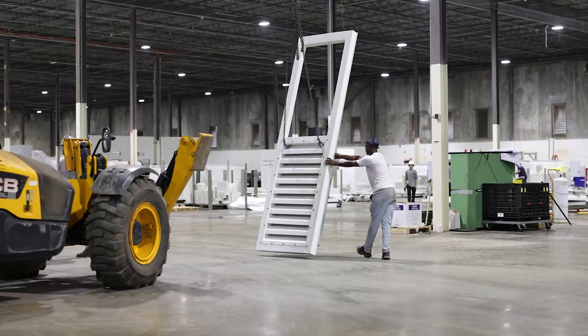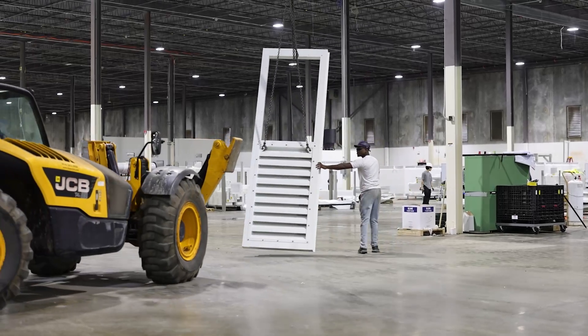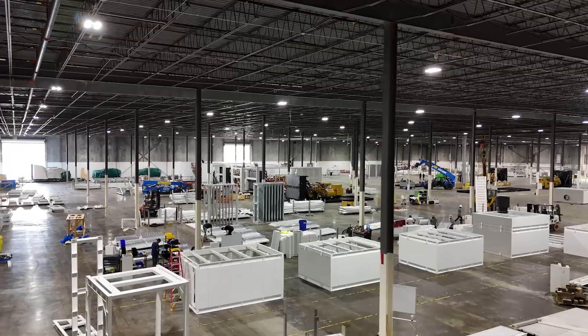Modularity in LEL products allows us to create products that can then be transformed into a unique situation that a customer has.